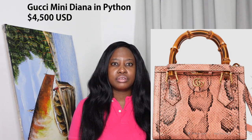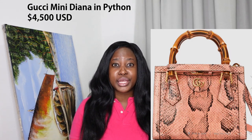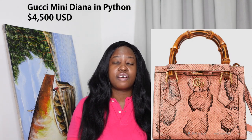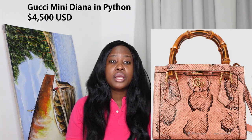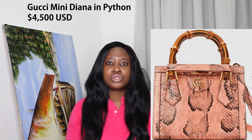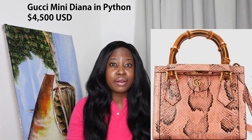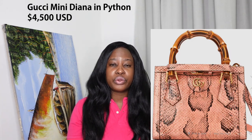You do need to take a bit more care of your python bags than you would a croc bag. Python definitely requires a little more babying. When I had that bag, it really did require proper storage because the scales can sometimes look like they're peeling off or falling off. So those are the main leathers I've just quickly walked you through.